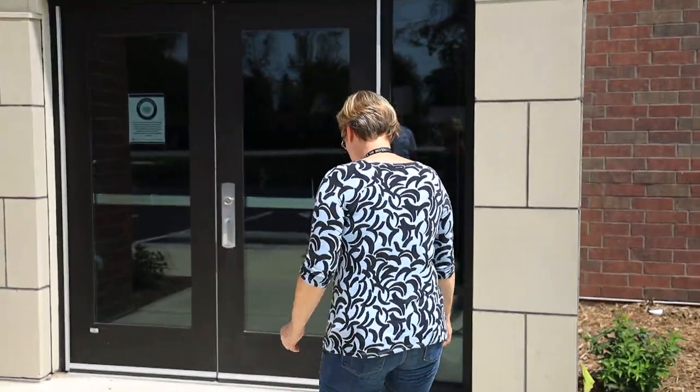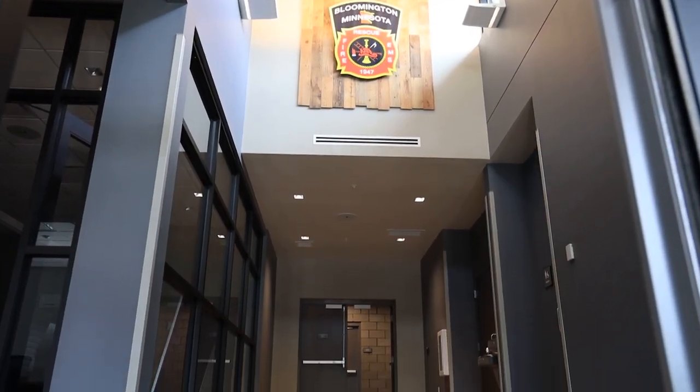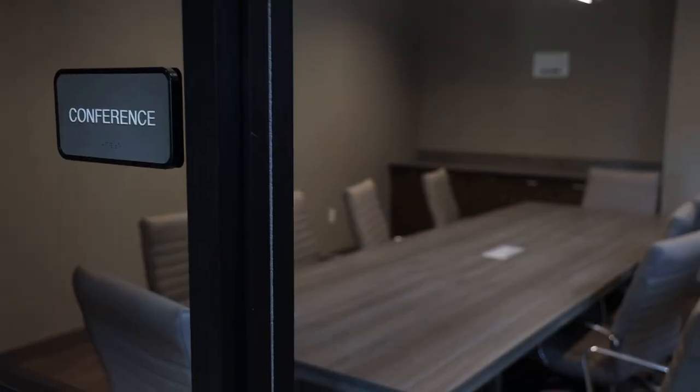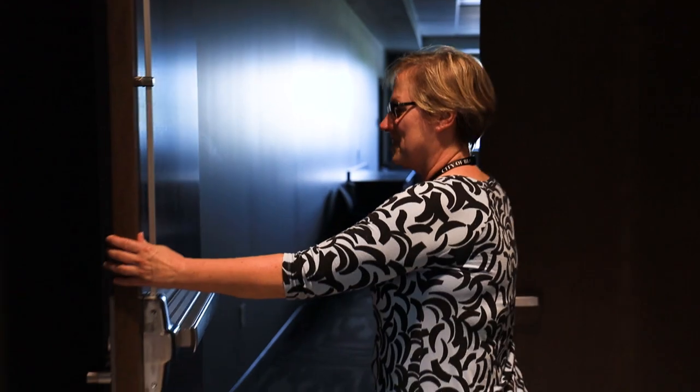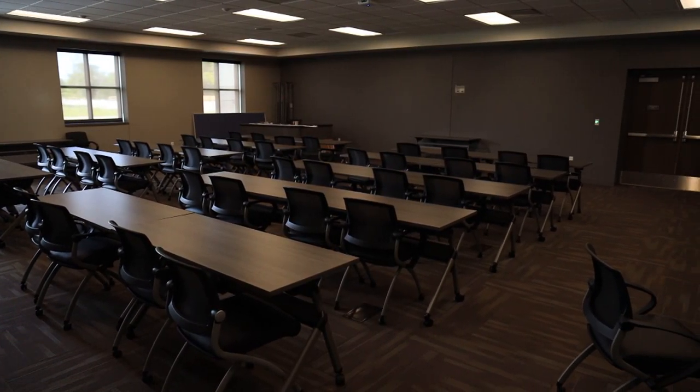Welcome to new fire station 3. Come on in. Here we are in the new vestibule of fire station 3. We have a conference room available for use, and we also have a large training room for all city staff to use.